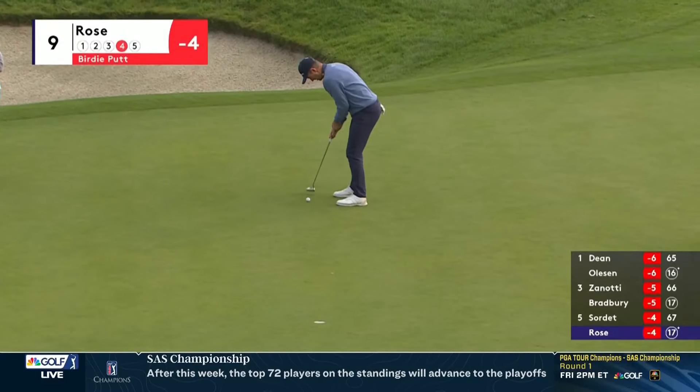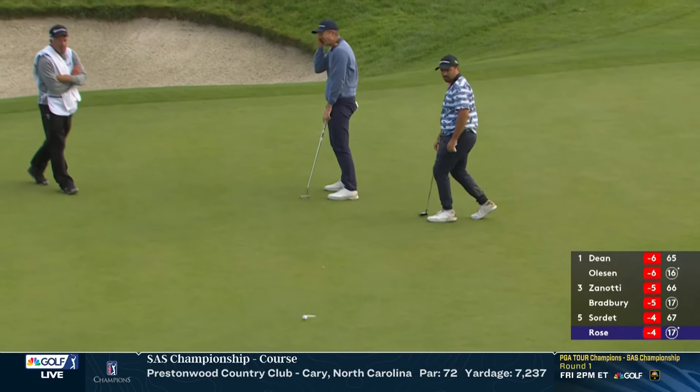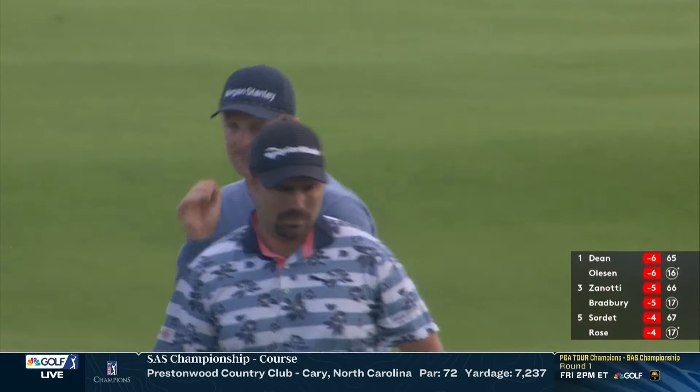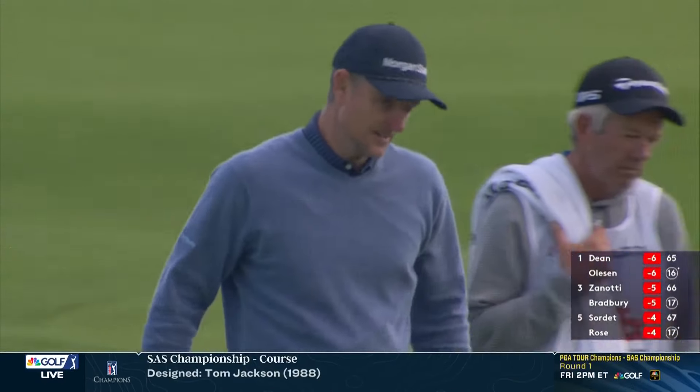Speaking of the gold medal, Justin Rose on the par 5 ninth. Yeah, this is a really good-looking putt here. It's got a break left — he cannot believe it. Just burns the edge. Finishes minus four.